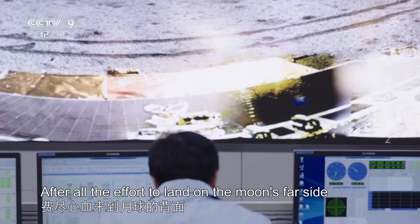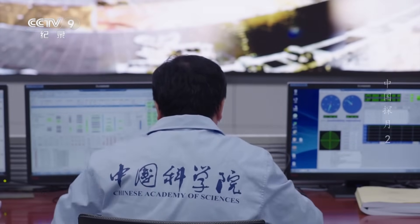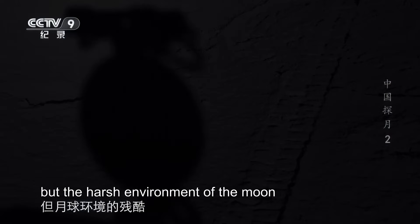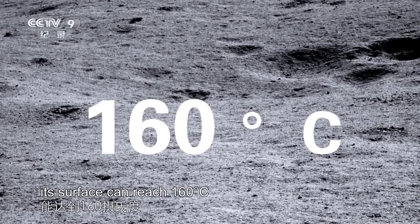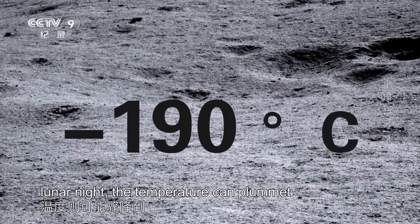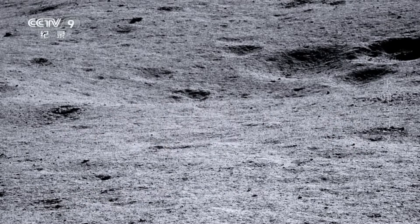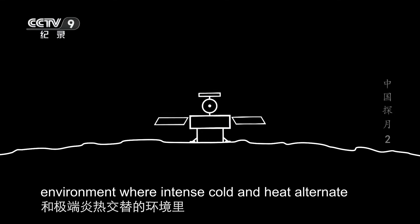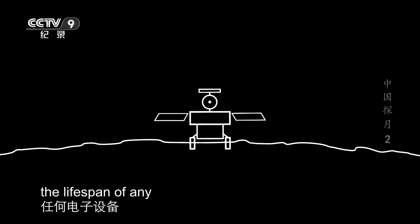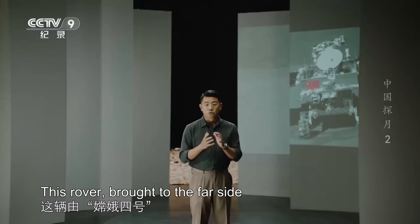After all the effort to land on the moon's far side, why not opt for a longer exploration period? It was not that they didn't want to, but the harsh environment of the moon was beyond human experience. In the lunar day, its surface can reach 160 degrees centigrade, while at lunar night, the temperature can plummet to minus 190 degrees — a difference exceeding 300 degrees centigrade. In such an extreme environment where intense cold and heat alternate, the lifespan of any electronic or mechanical component is inevitably impacted.